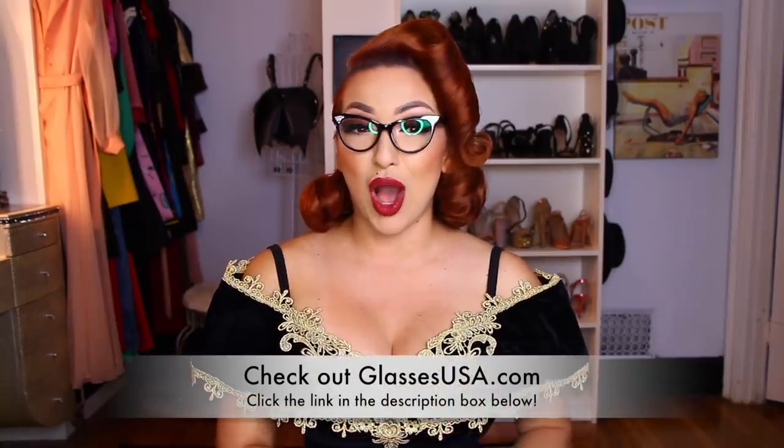So that's it for today's video, dolls. I hope you really enjoyed this video and my selections. Don't forget to check out glassesusa.com — click the link in the description box below. Let me know which ones were your favorites. These are absolutely my favorites. I love you dolls, thank you for watching and I will see you soon. Bye!